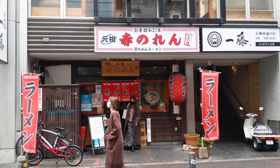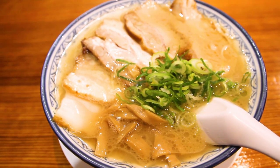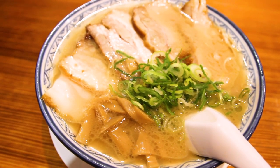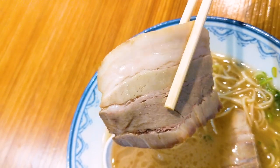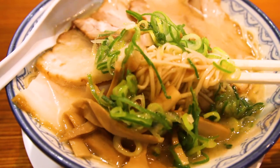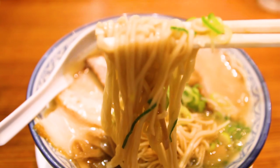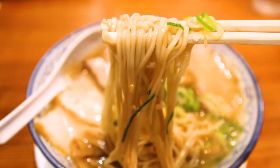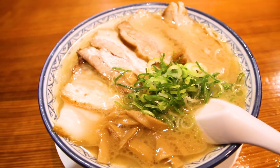My experience at Akanoren was delicious of course. I ordered the chashumen, which means extra meat, and it was quite a bit of meat — seven slices in total, and they weren't all showing up on the top. I just kept finding extra as the meal went on. The noodles are quite unique. They're even thinner than the typical tonkotsu ramen noodles, and they're also quite flat. This is their signature. In addition to that, the broth was a little bit milky, but more salty because of that soy sauce and also a little bit more fatty. Definitely a fatty broth. Fatty and delicious.